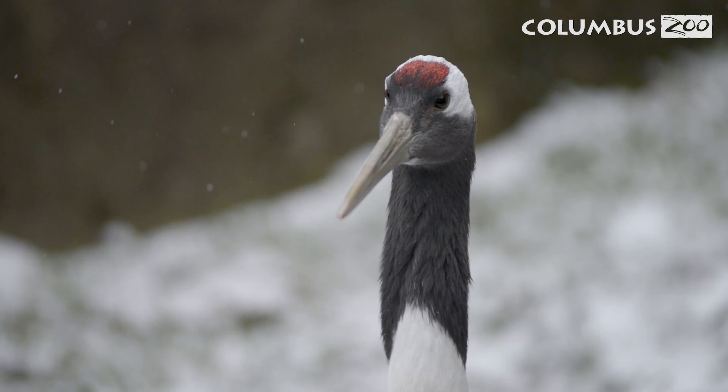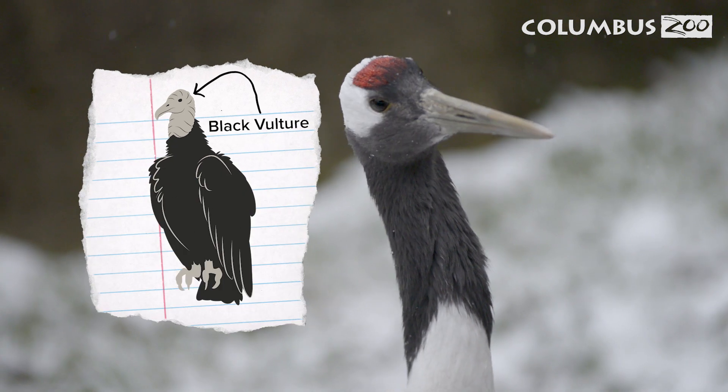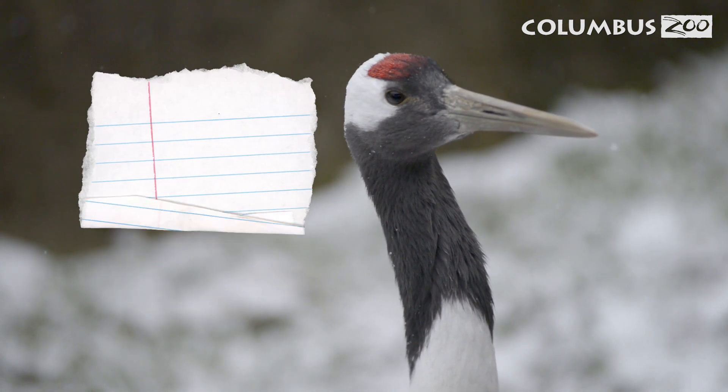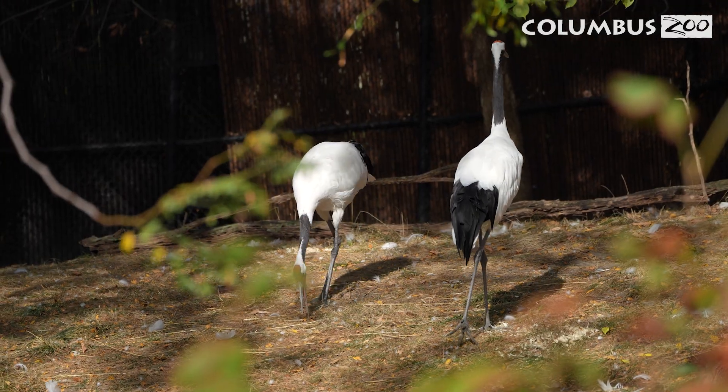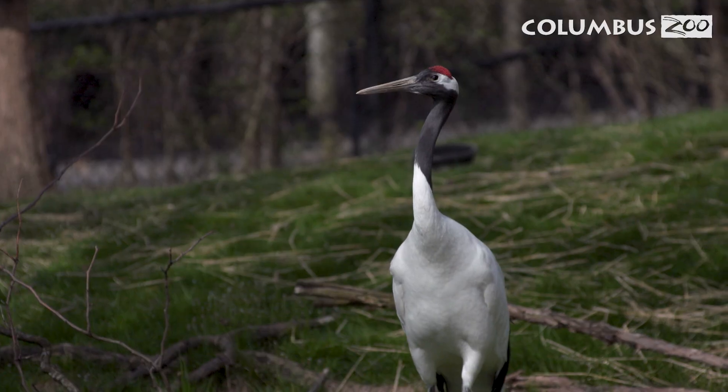That reminds me of a large bird you can find in Ohio — a vulture. In their native habitat, Red-Crowned Cranes migrate long distances each year to reach their breeding grounds. Birds in North America do the same.